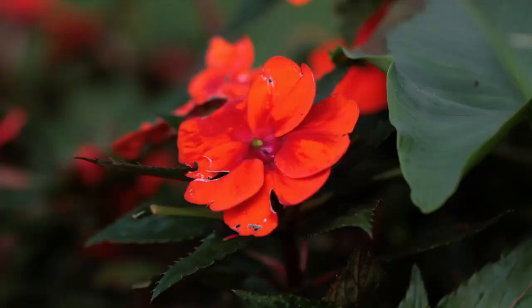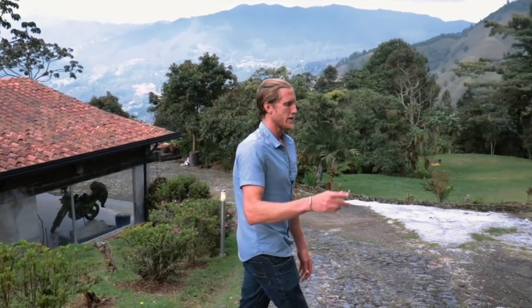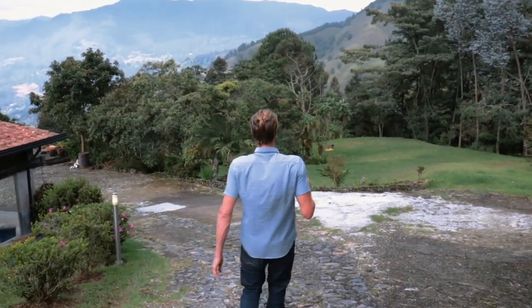You've got all types of trees leading into the property, flowers — the birds in the morning are just spectacular. I am absolutely loving this place. I would buy this property if I had the asking price, but I don't yet, so let's get to work.